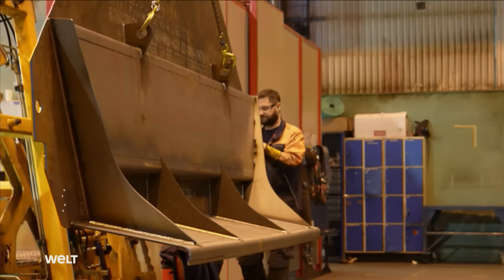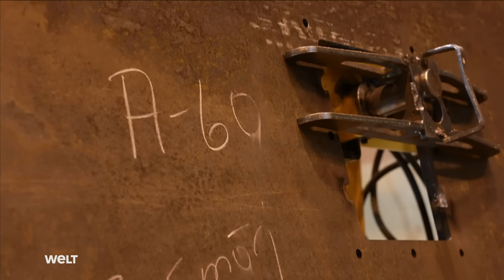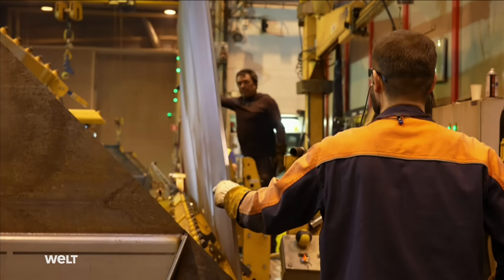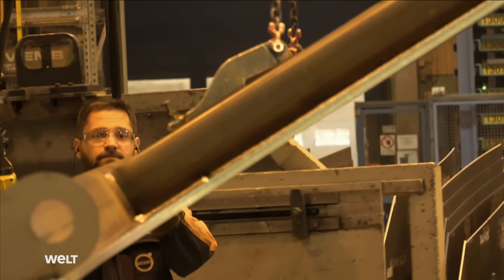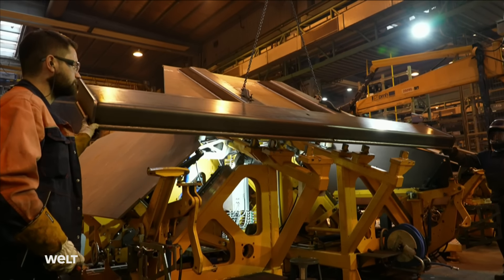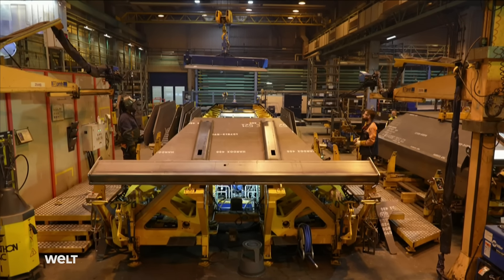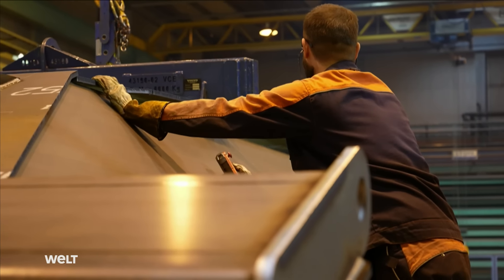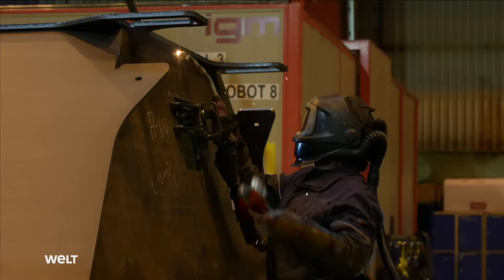The A60's operational function is the transport of waste material, rocks, and other types of material — a function well served by its huge dump body, which can hold up to around 34 tons. Like almost everything on the A60, it is custom-built in-house. The parts produced by the laser cutting tools are assembled on a special device, and only when everything fits perfectly can the dump body be fixed together by a process known as spot welding.